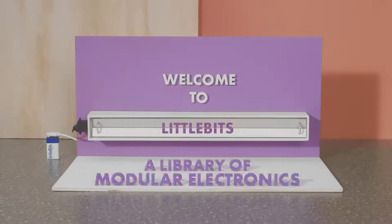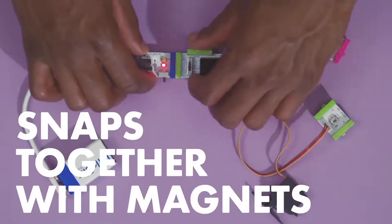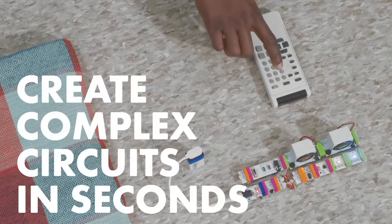Little Bits are a super cool company who have developed an incredible range of award-winning, easy-to-use electronic building blocks to encourage kids into science, technology, engineering, and mathematics, or STEM for short.